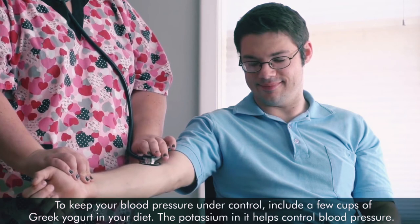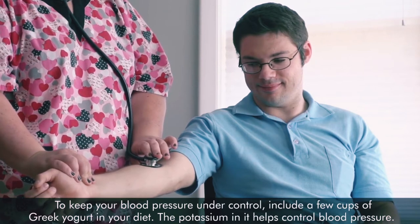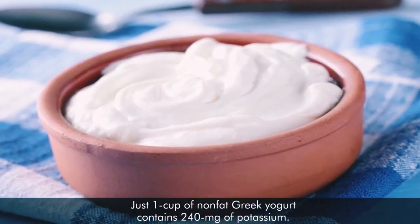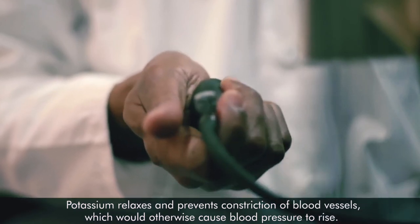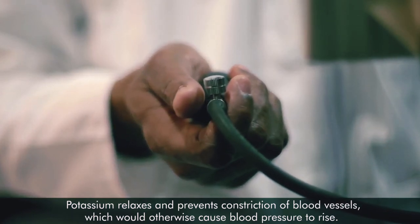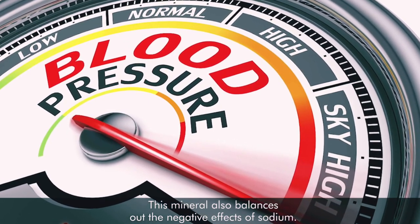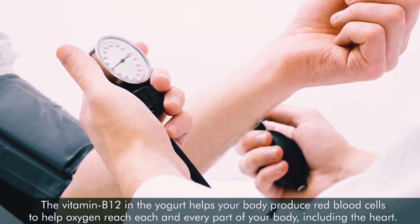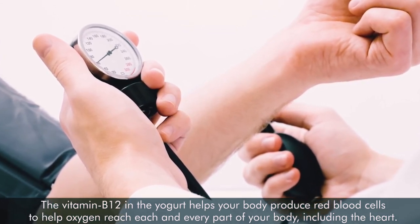Number five: controls blood pressure. To keep your blood pressure under control, include a few cups of Greek yogurt in your diet. The potassium in it helps control blood pressure — just one cup of nonfat Greek yogurt contains 240 mg of potassium. Potassium relaxes and prevents the constriction of blood vessels, which would cause blood pressure to rise. The vitamin B12 in the yogurt also helps your body produce red blood cells to help oxygen reach every part of your body, including the heart.